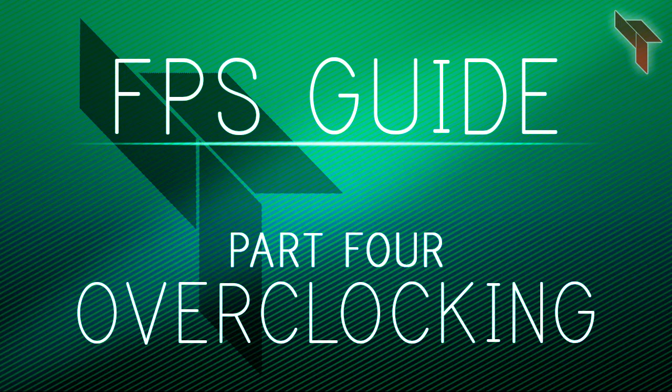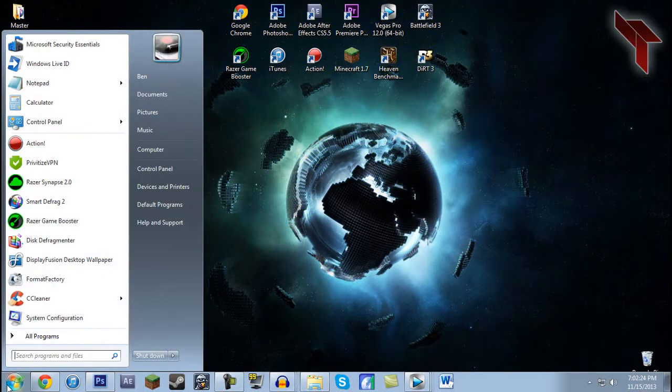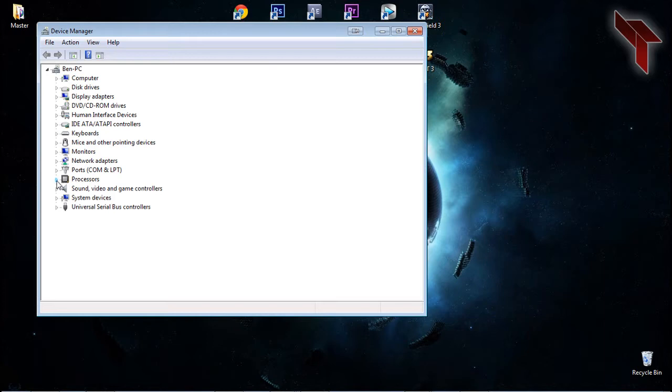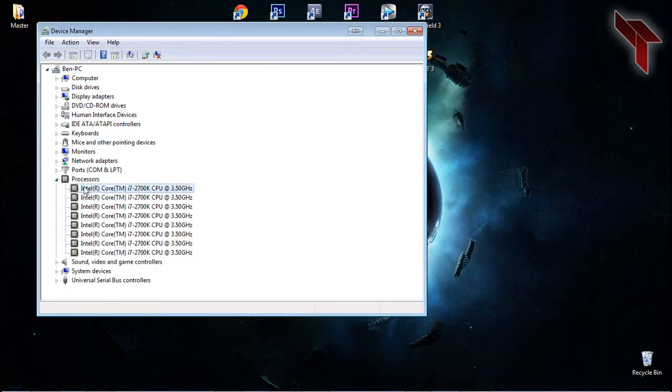If you decide you would like to overclock, you should know which CPU you have. Click the start menu and search for Device Manager. Under processors, you will see the type of CPU your computer has and what its max gigahertz is. Typically, many CPUs can run faster than their stated gigahertz in the case of overclocking.